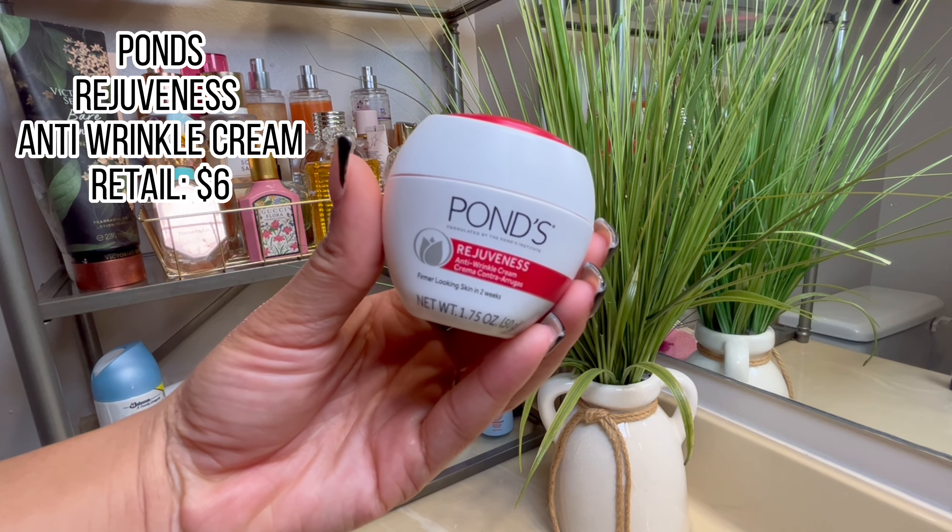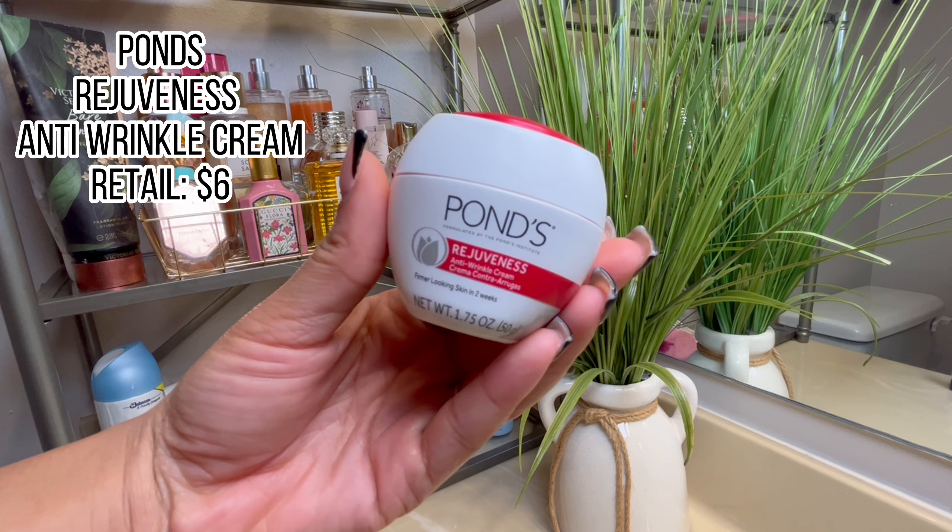And lastly, I use this Pond's Anti-Wrinkle Cream, which retails for about six dollars. I also use the cold cream as well. I've been using these products since like middle school and I'm never switching up — I love this moisturizer.